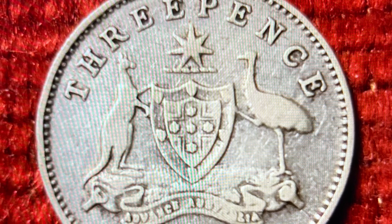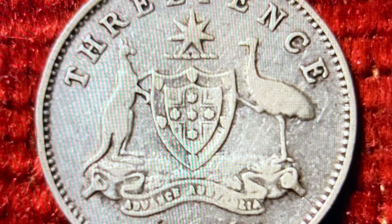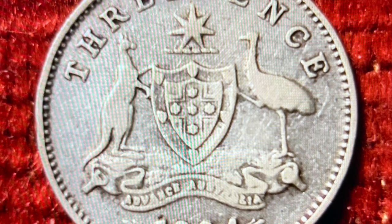The reverse of the coin bears the coat of arms granted by King Edward VII by Royal Warrant on the 7th of May, 1908.